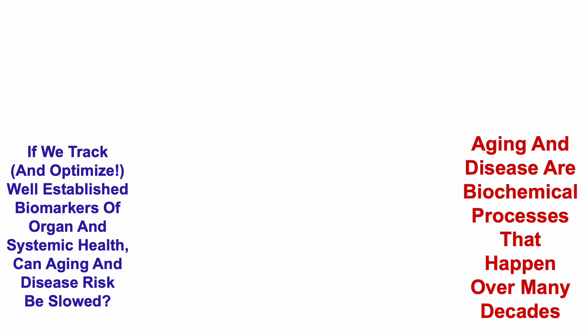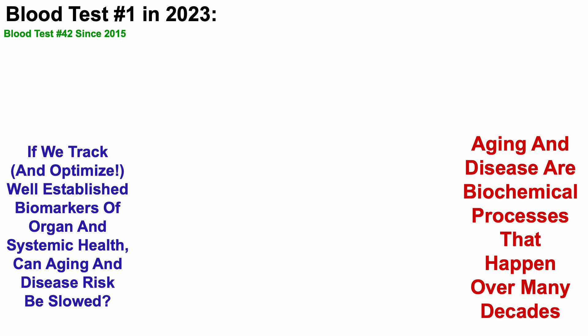With that in mind, earlier this month I blood tested for the first time in 2023. For those who are new to the channel, this is blood test number 42 since 2015.